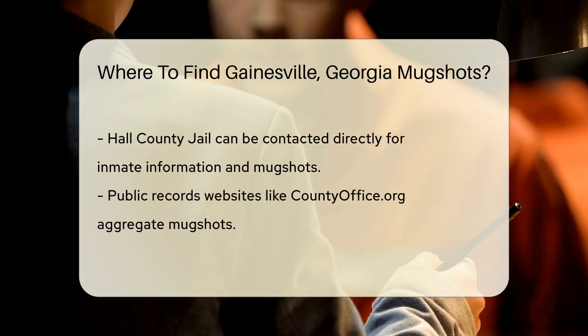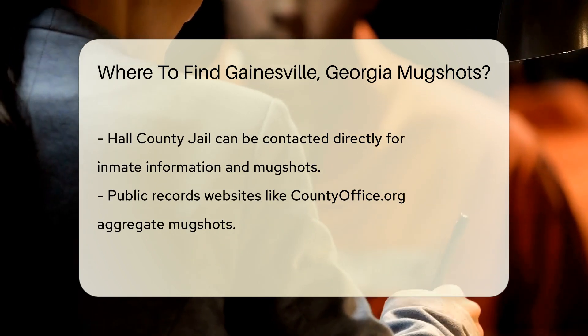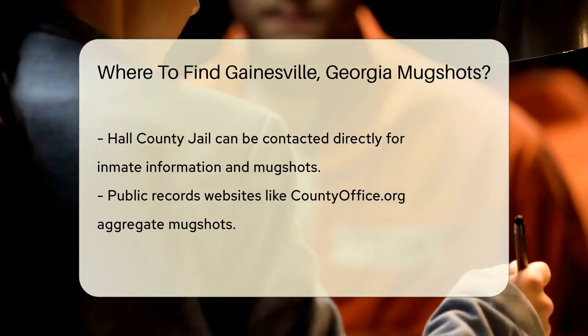Another option is the Hall County Jail. You can contact them directly for information on inmates. They might provide mugshots upon request.